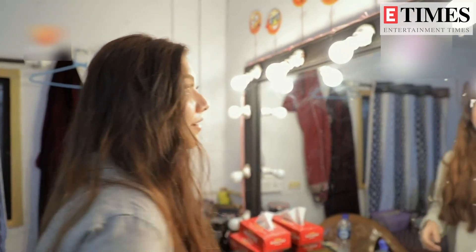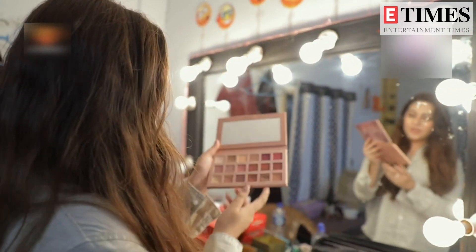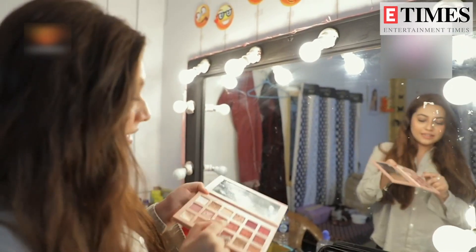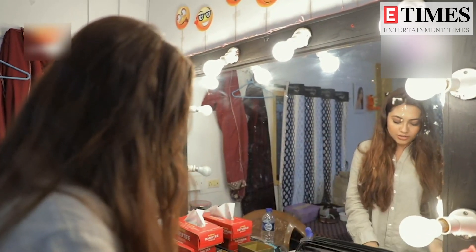And if some day I really feel like dressing up like a Barbie doll, then I go for this palette which has all shades of pink. It has a lot of shimmers in it, so whenever I dress up like that, I use this palette.